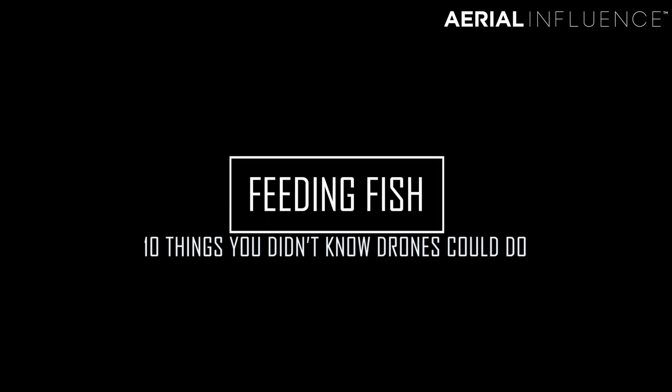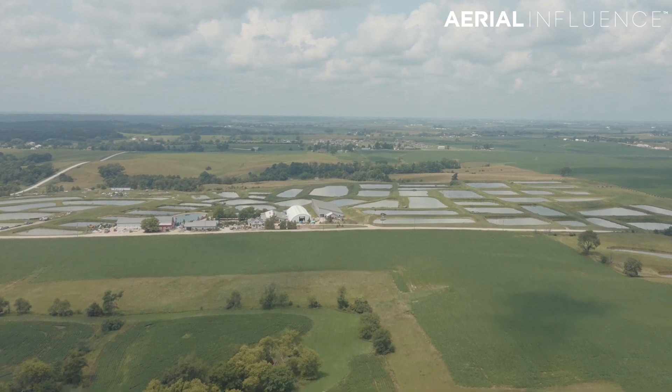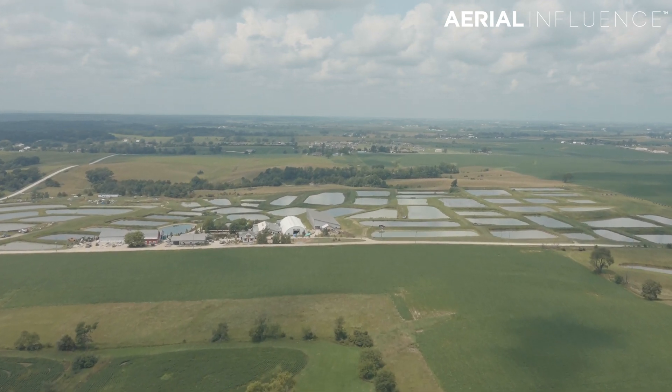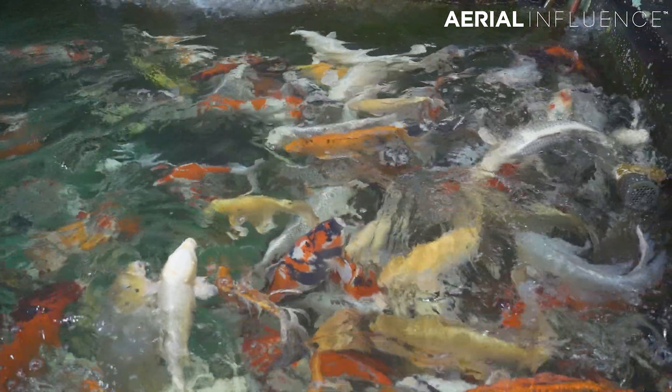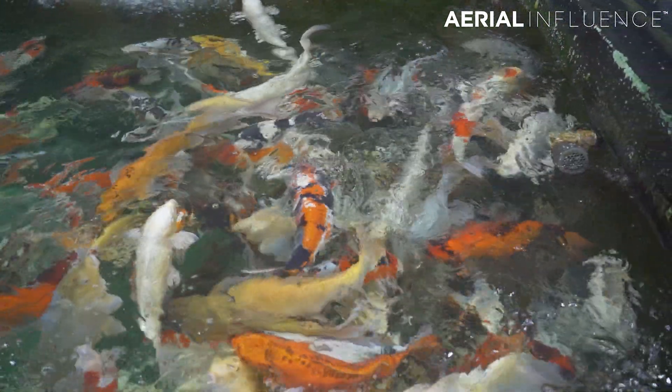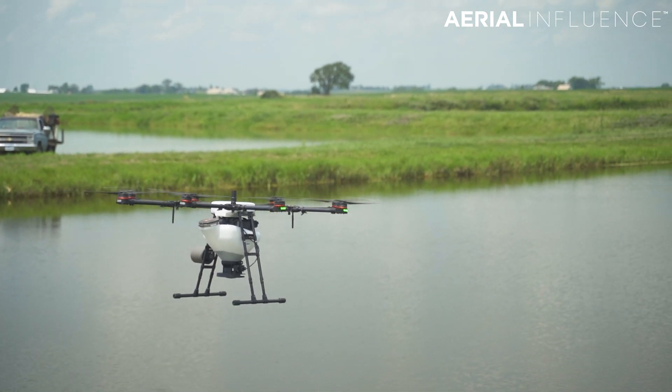Let's start with number 10: feeding fish. Sounds kind of crazy — it wasn't something we had thought about either, until we got a phone call from Klobick Farms in Iowa. They are one of the largest koi farms in the country, with thousands and thousands of fish on about 80 acres of fish farm. It's gigantic.